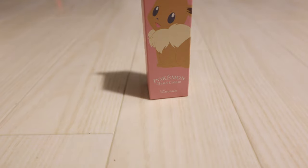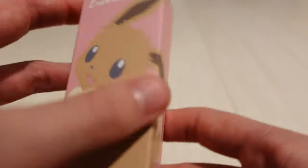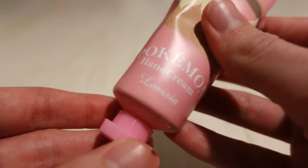What's up guys? Today taking a look at the new Eevee hand lotion from the Pokemon Center. Right now they're doing an Eevee collection series, so they have a lot of Eevee themed things. This is their new lotion, and it retails for about 850 yen, so about $8 right now.